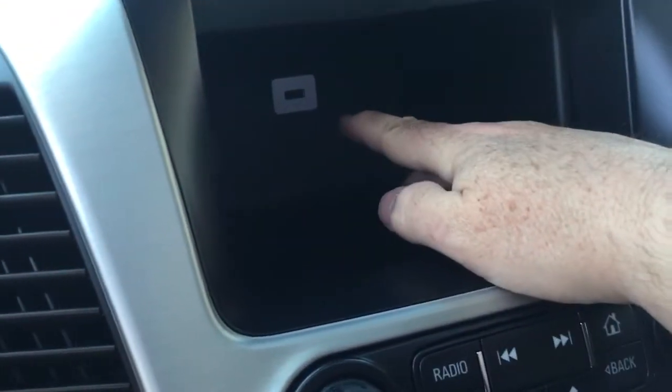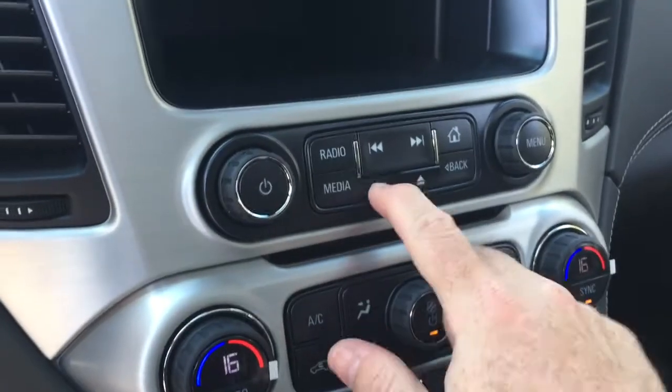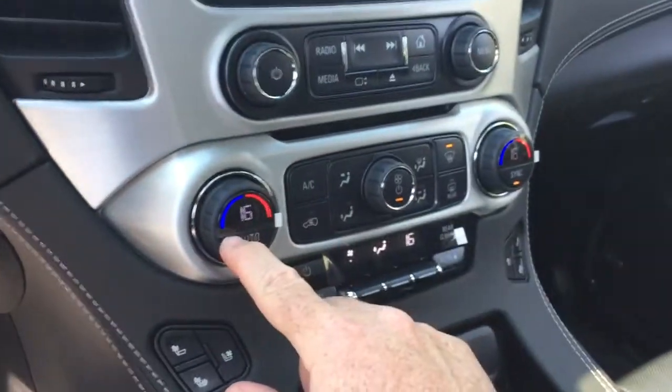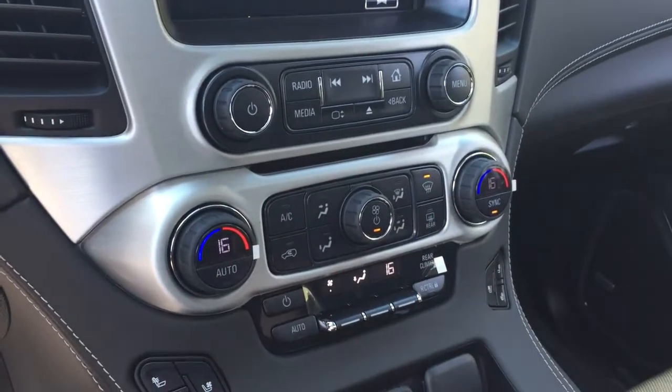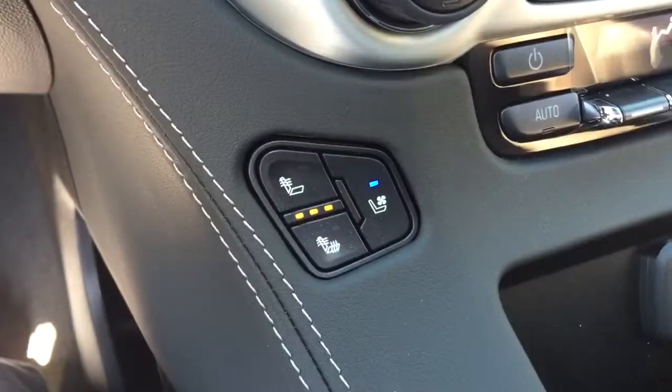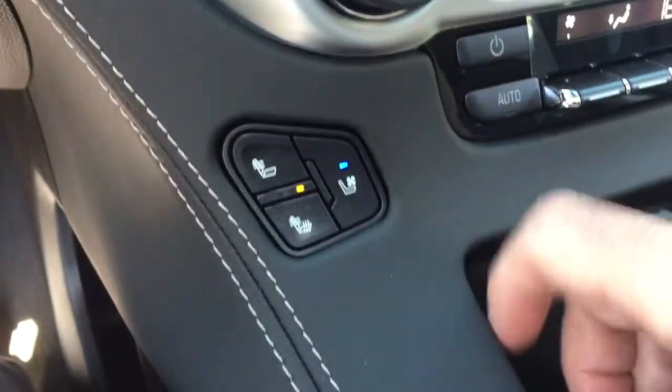Press this button right here and the entertainment head is going to pop up. There's storage space below and another USB port — very convenient. Dual zone climate control for heating and air conditioning: AC button, fan speed, front and rear defrosters. And you have heated and cooled seats for both driver and passenger.